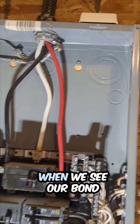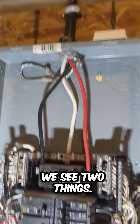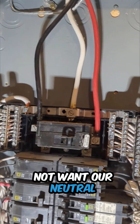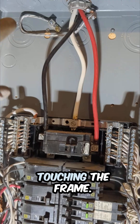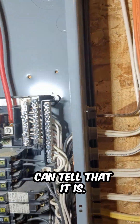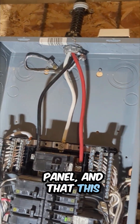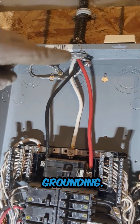We have our two incoming lines. When we see our bond conductor coming through here, we see two things. One, we do not want our neutral bar assembly to be touching the frame — we want that to be isolated from the frame, which we can tell that it is. That tells us that this is in fact a sub-panel, not a main service panel, and that this is just an act of bonding, not grounding.